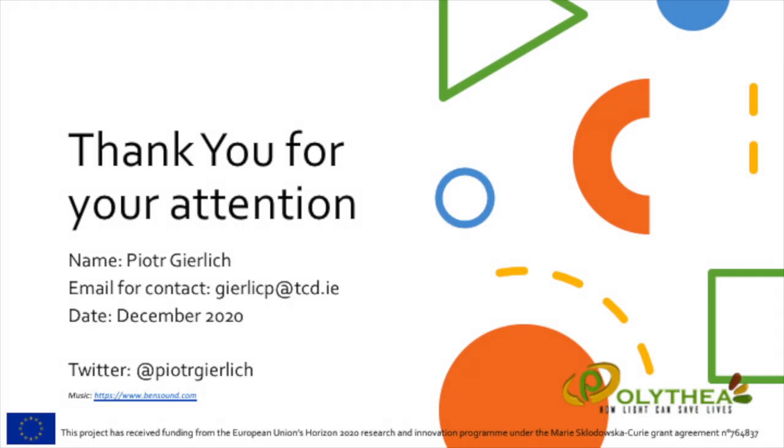Thank you very much for your attention and if you have any questions feel free to contact me by mail or find me on my social media.